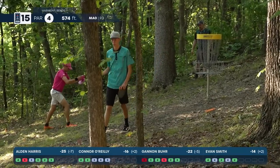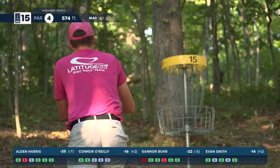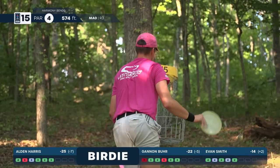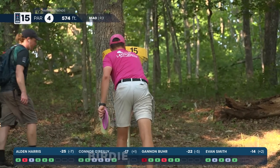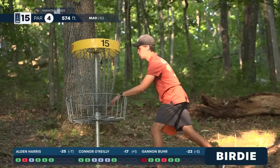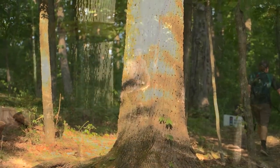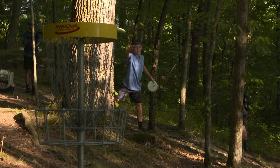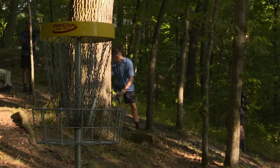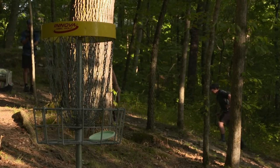O'Reilly and Smith both looking like a little star action on 15 — that's what you want to see from the top card. This hole has a decent birdie rate — 31% of the field — averaging at 3.92. Looks like the lead card may be the reason why. They sneak it around the tree — close enough to be dead center. Well spun.